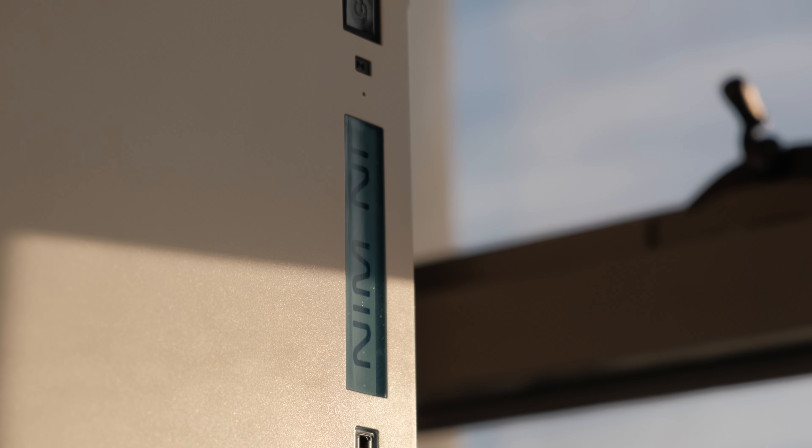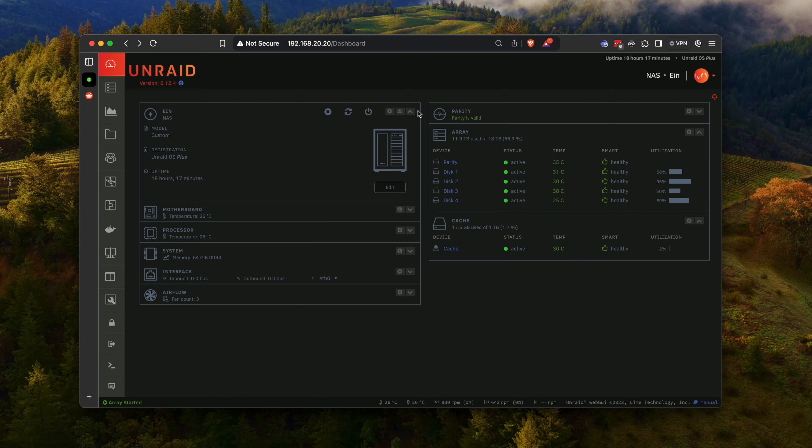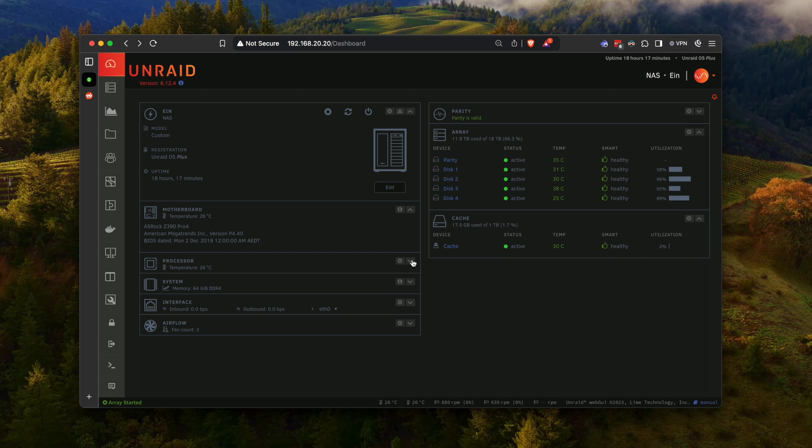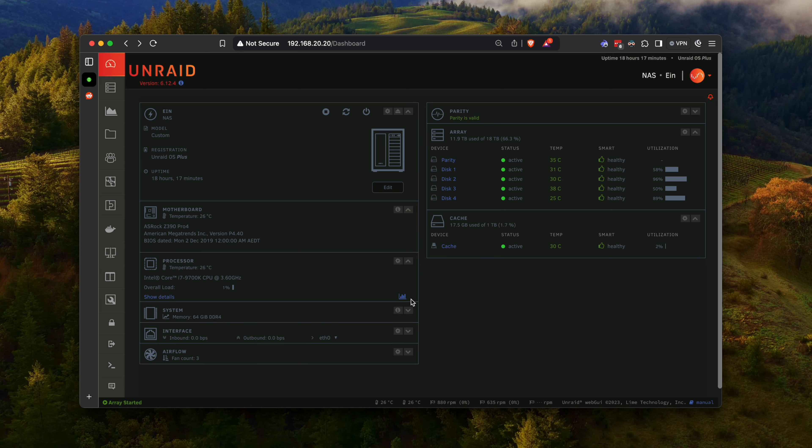Speaking of NAS, let's talk about my second machine, which is my Unraid server. I have an old i7 in there with 64 gigs of RAM and several drives of varying sizes. I run my Home Assistant instance on there, a LAN cache service, and a few other Docker instances as well. One of my favorite upgrades is the 10-gig PCIe adapter, which lets me serve files to my MacBook through a 10-gig connection.